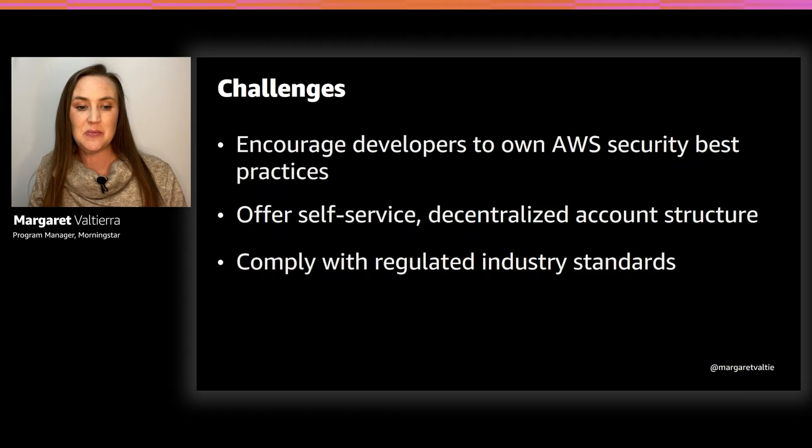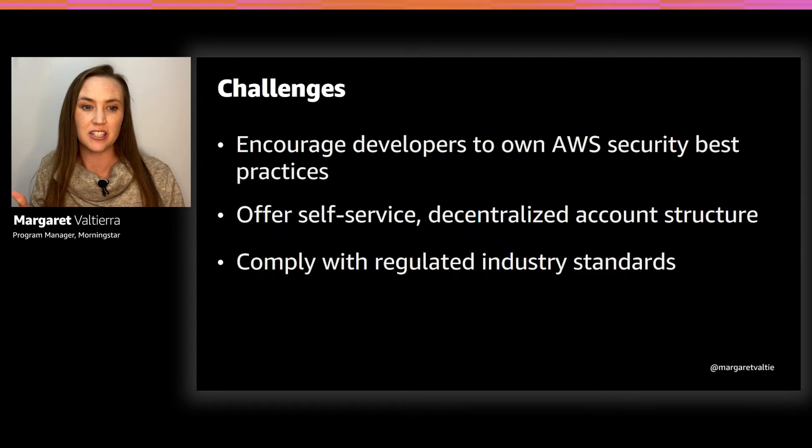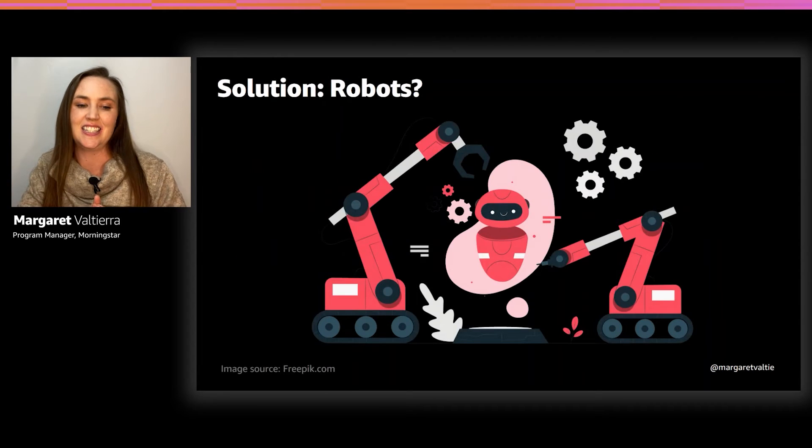This is my team. We build out AWS accounts and manage security guardrails. We also have to comply with regulated industry standards and compliance. So what is our secret? How do we do it? Robots — just kidding. The truth involves more humans.